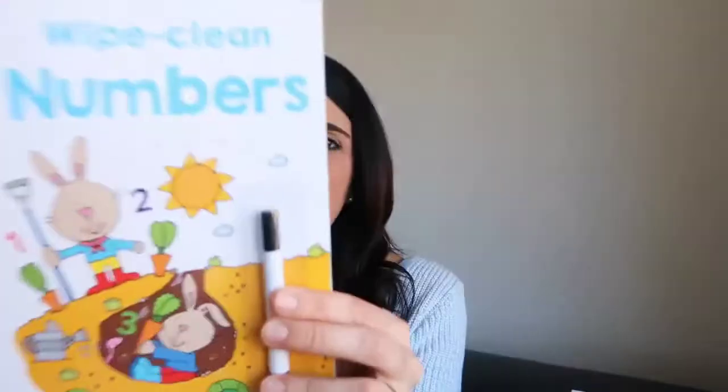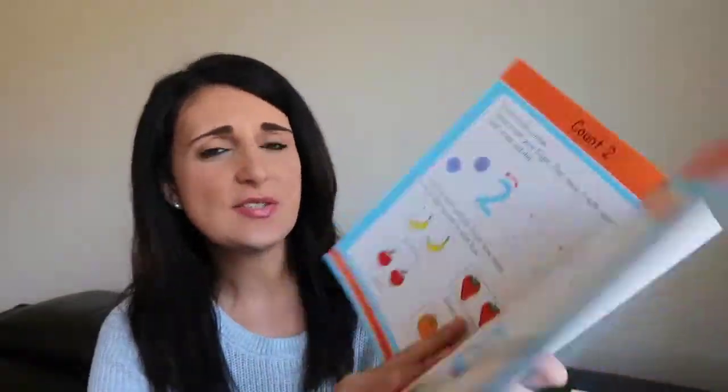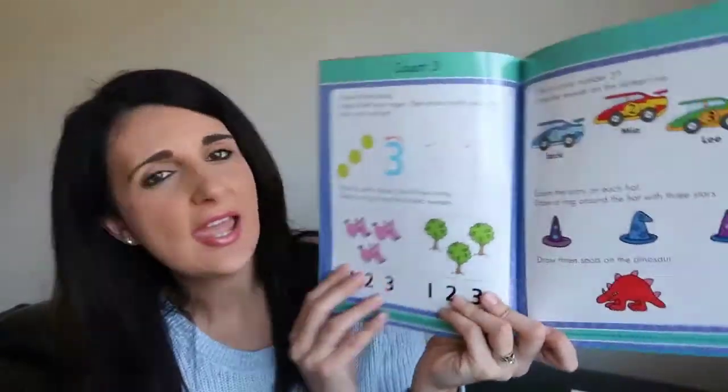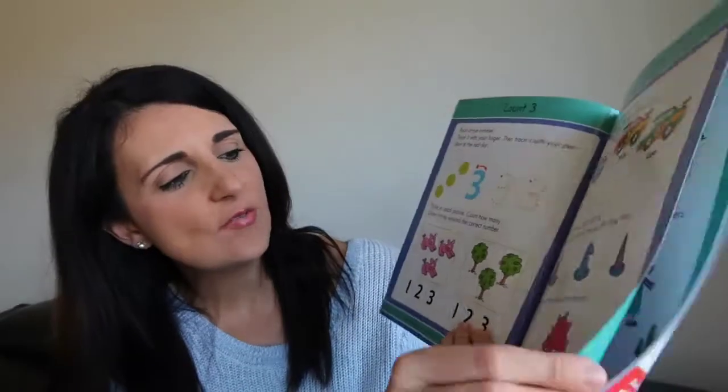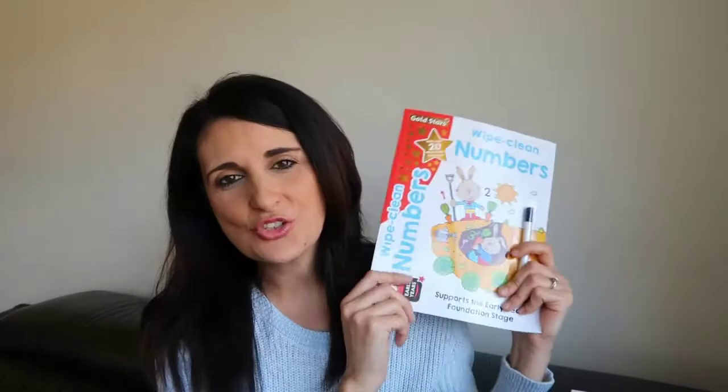While we're talking about school, the next thing he got is this wipe-clean number book. He has a bunch of these already and we love them — it comes with a marker and you can use it over and over again. Once you do it, just wipe it clean and start again. This one is all about numbers, super bright and colorful, and he really enjoys using them.